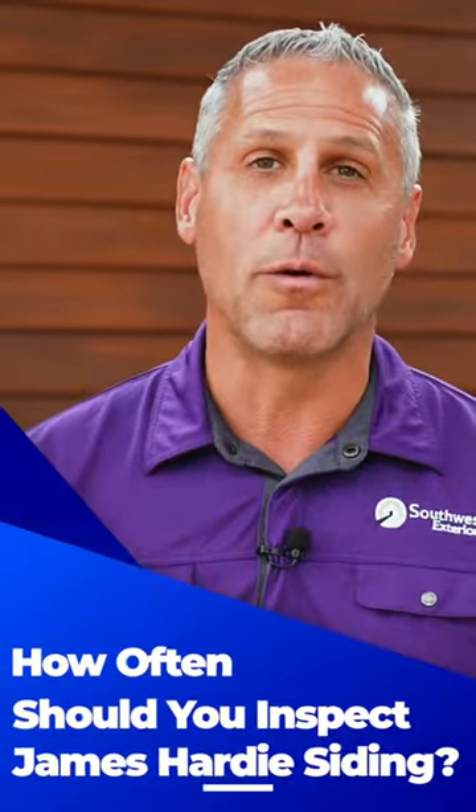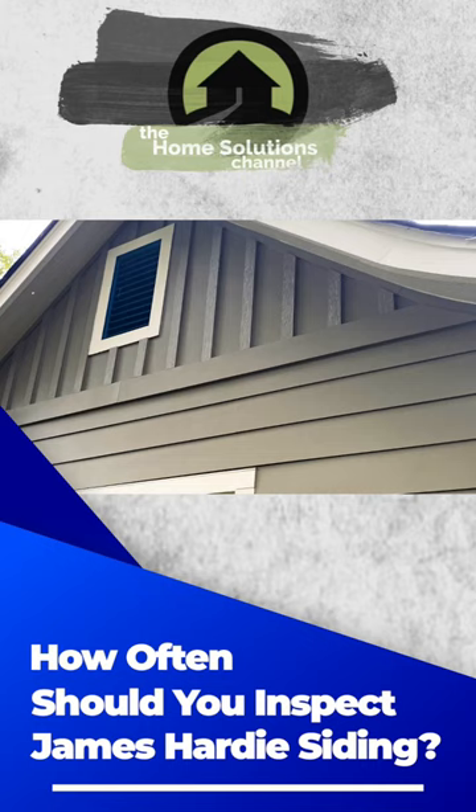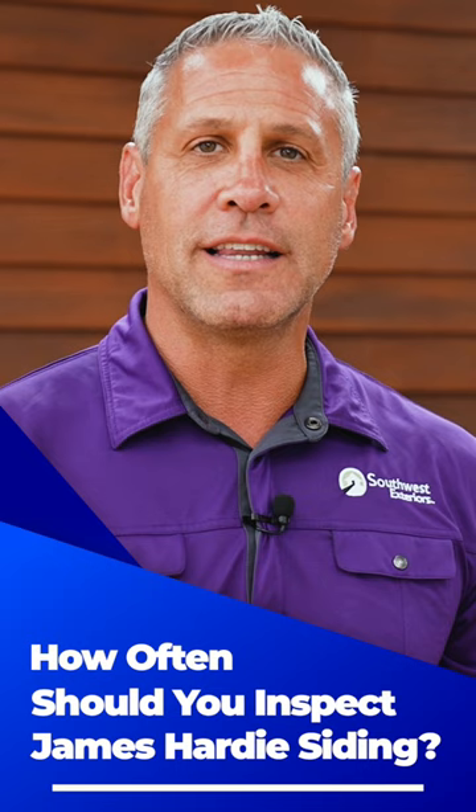You should inspect your home siding routinely once a year. Simply walk around the exterior of your home to make sure there are no damaged areas of your siding. You also want to look around the soffit, fascia, trim, and roofline. Walking around your home routinely will allow you to spot any problem areas and know whether you need to provide some care or not.